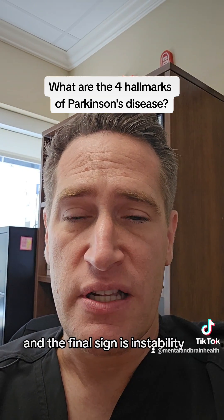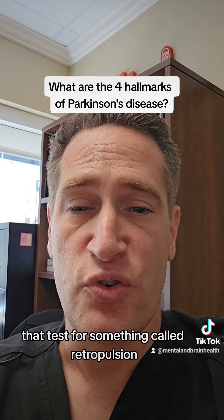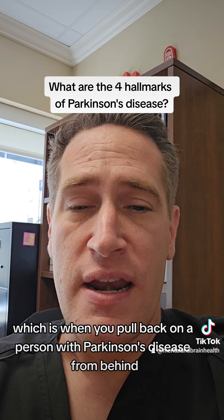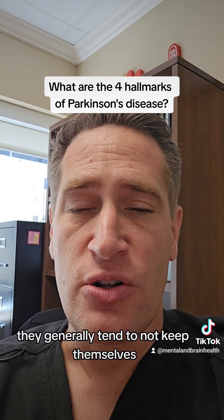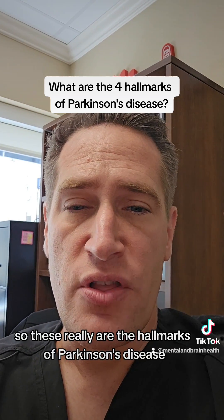And the final sign is instability, and this can be checked by your doctor using a test that tests for something called retropulsion, which is when you pull back on a person with Parkinson's disease from behind, and they generally tend to not keep themselves stable in the same way as other people.